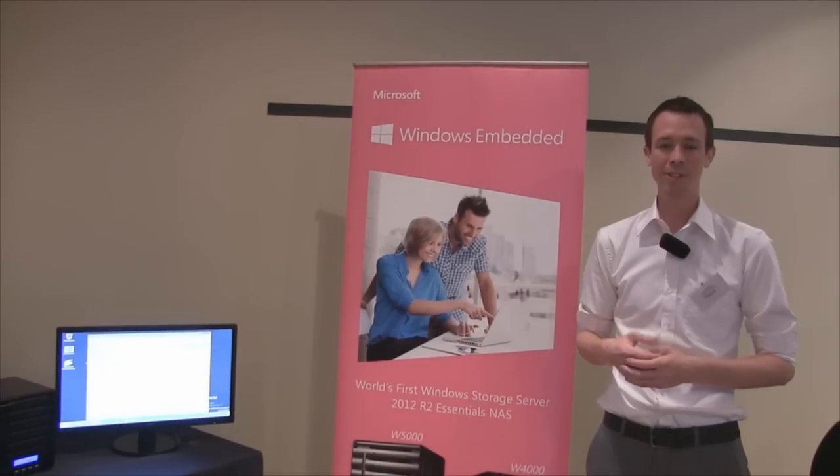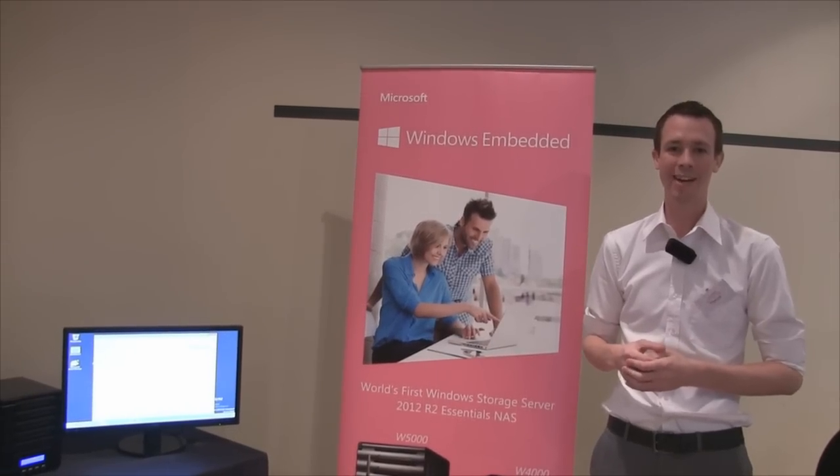For more information, please visit WSS.Thicus.com. Thank you.